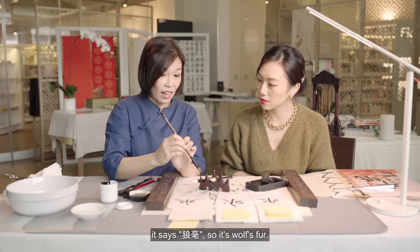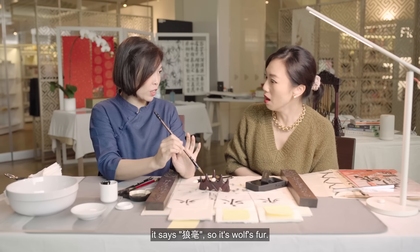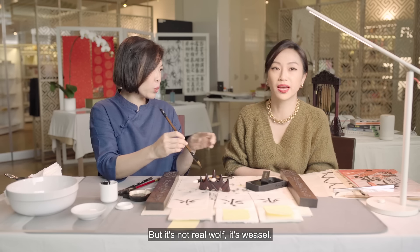This one, it says Lang Hao, so it's wolf. But it's not a real wolf, it's weasel.